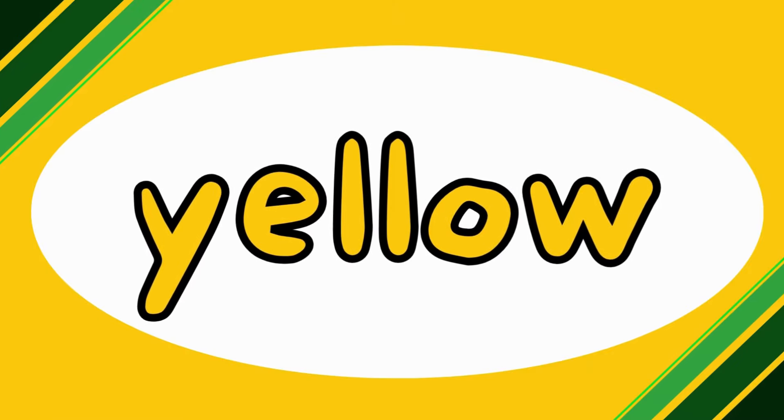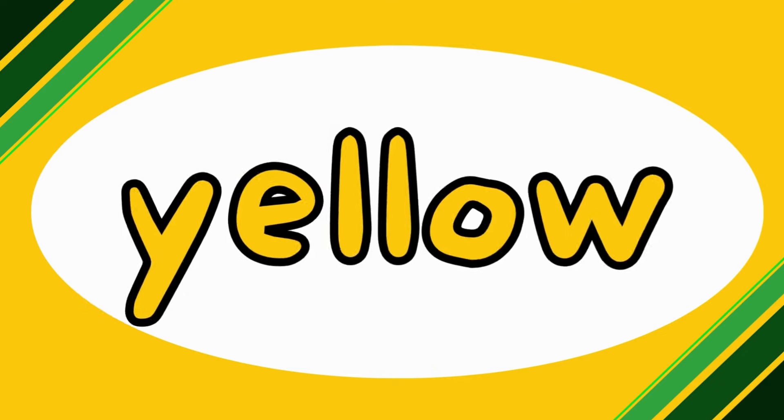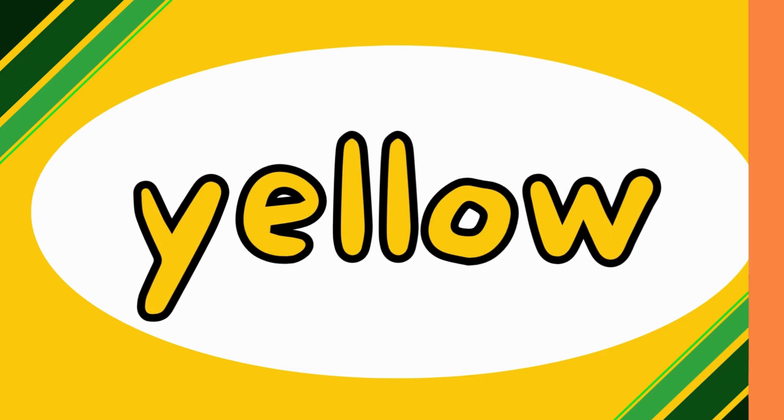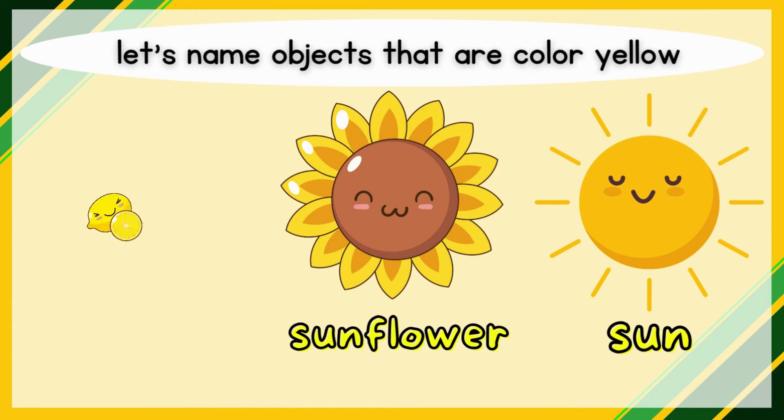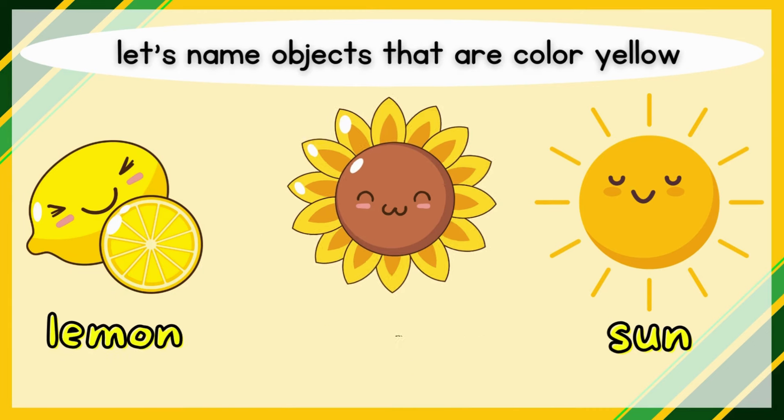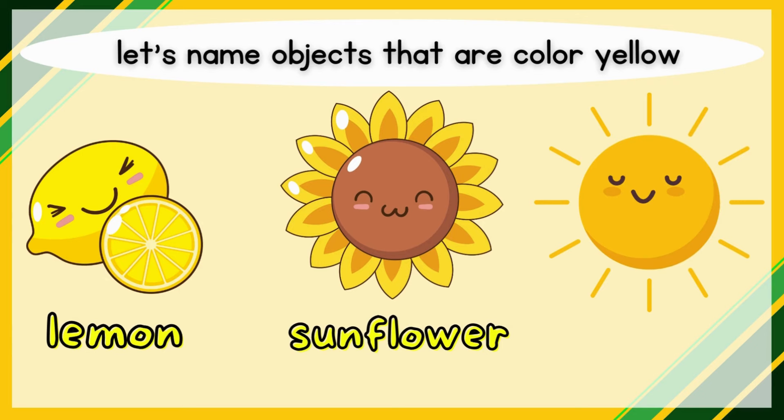Yellow! Let's name objects that are color yellow. Lemon, sunflower, sun.